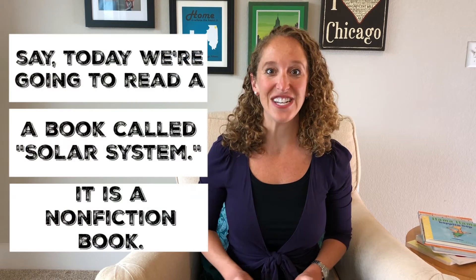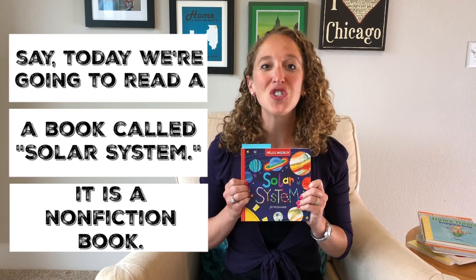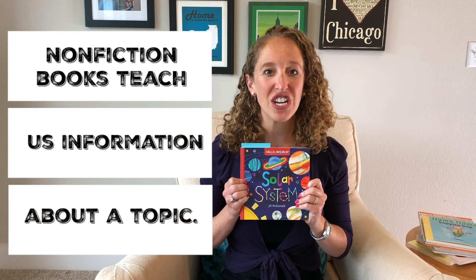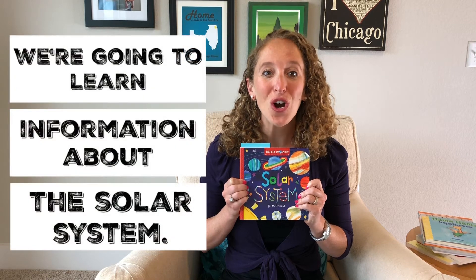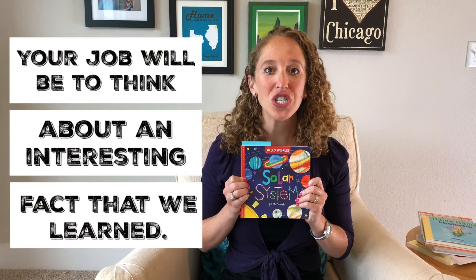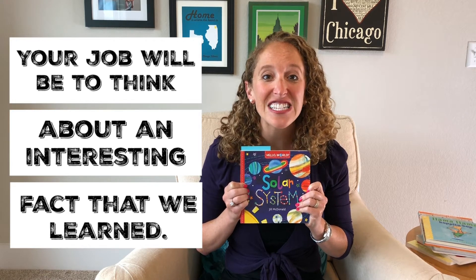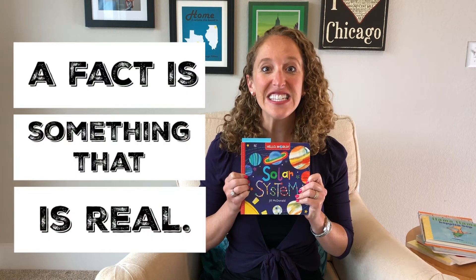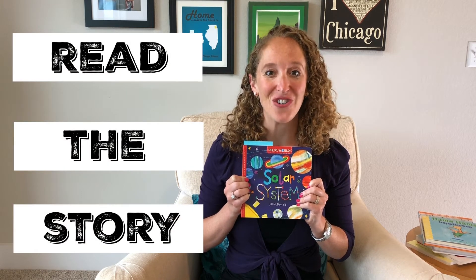What you'll do is say to your child: today we're going to read Solar System. Solar System is a non-fiction book. Non-fiction books teach us information about a topic. We're going to learn information about the solar system. Your job while we read is to think of an interesting fact that you learned from our book Solar System. A fact is something that is real. Then you'll read the book aloud to your child.